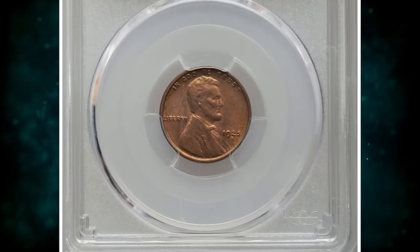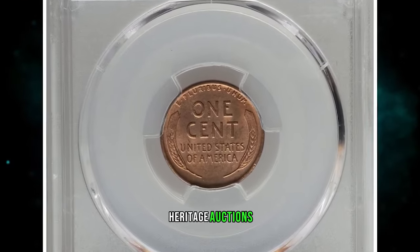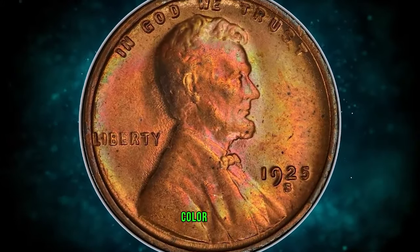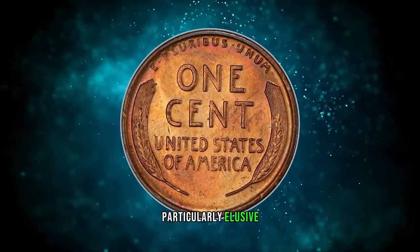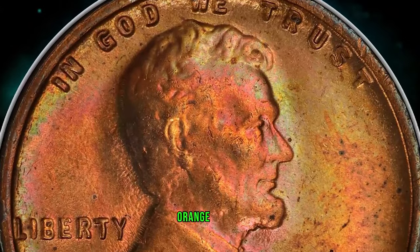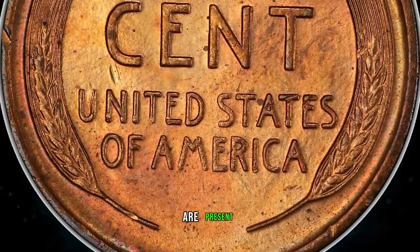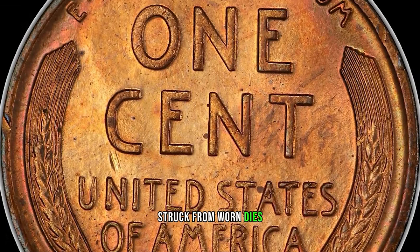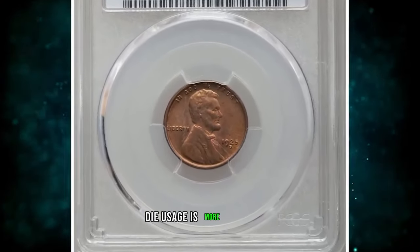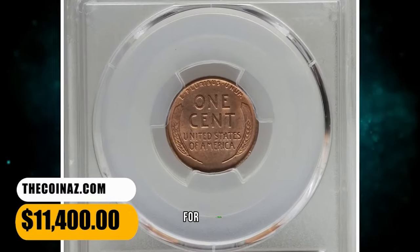1925 S Lincoln Cent, graded in Mint State 64 Plus Red by PCGS. According to Heritage Auctions, the 1925 S Lincoln Cent is scarce in Mint State with original red color. Choice examples are particularly elusive, and finer pieces are rare. This plus-graded near gem displays mainly copper orange luster but also shows wisps of delicate rose and pale green hues. Only a few specks are present. Struck from worn dies, as usual, with metal flow lines on the obverse. Evidence of heavy die usage is more obvious on the obverse than the reverse. Sold on December 14, 2023 for $11,400.